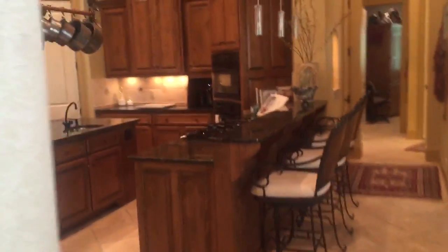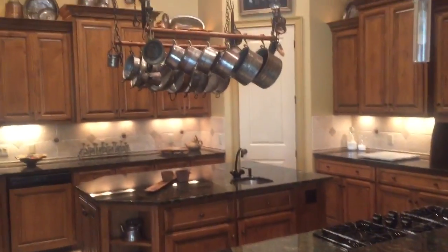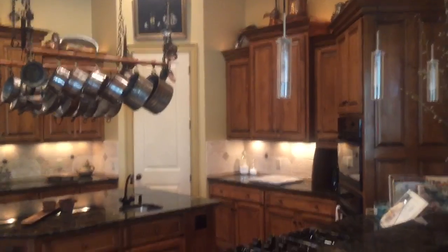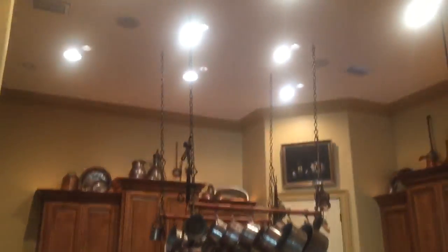I really love the open concept of this home. It's just a great home for entertaining. These are all custom cabinets throughout, and they have really nice lighting throughout the kitchen.